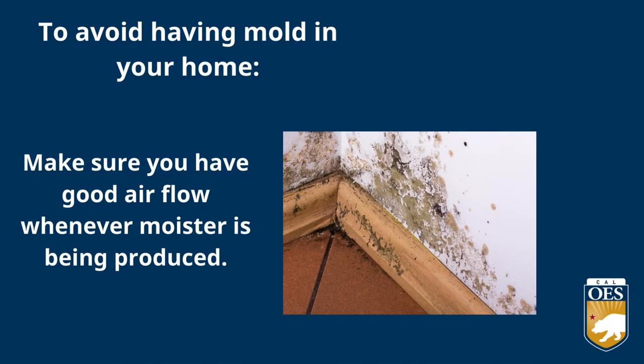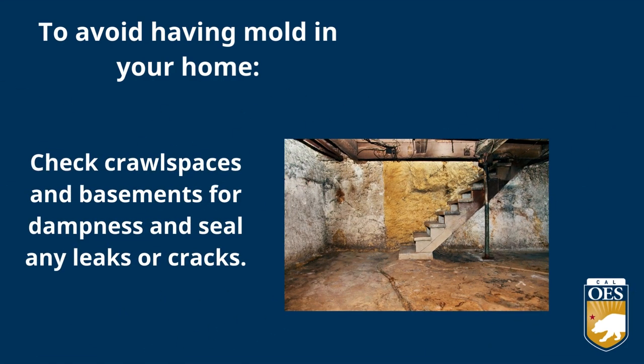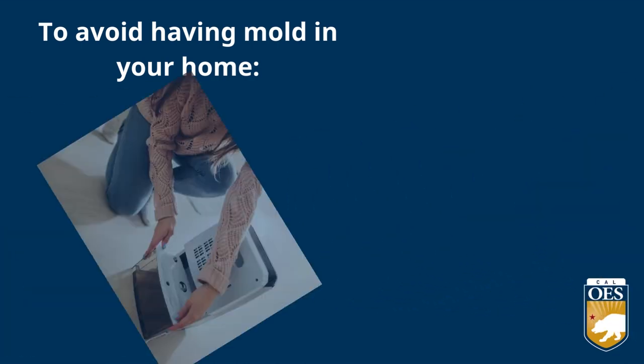To avoid having mold in your home, make sure you have good airflow whenever moisture is being produced. Check crawl spaces and basements for dampness and seal any cracks or leaks. Run dehumidifiers to remove excess moisture from damp indoor places.